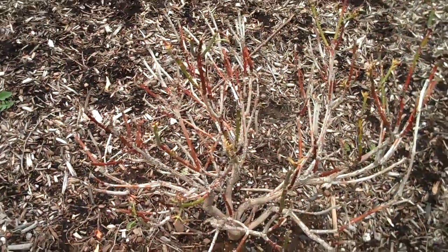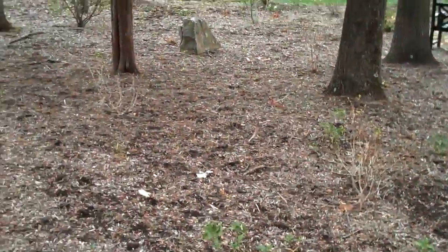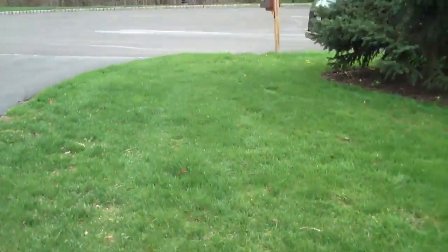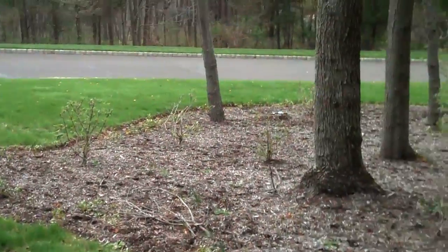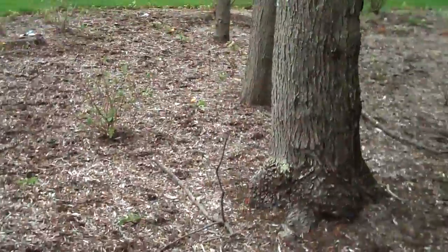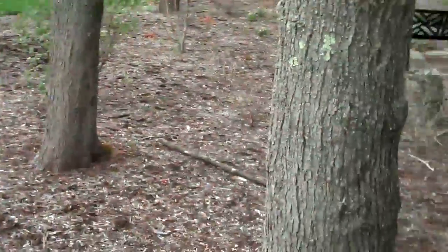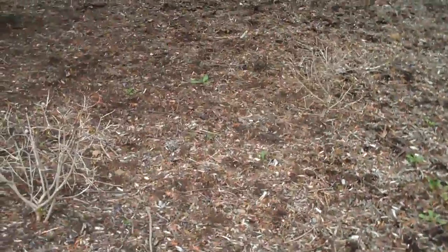This is Chris Orser Landscaping coming to you from a homeowner's property — a great example of a more natural, wooded setting. Here in southeastern Pennsylvania in Bucks County, we do have an issue with deer browsing on a lot of different plants. This house in particular had plants put in and the majority have been deer browsed.